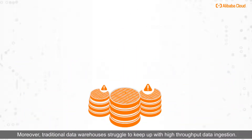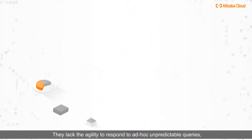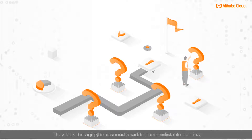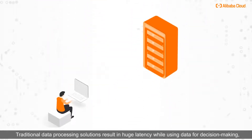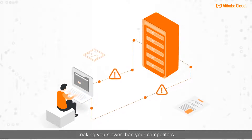Moreover, traditional data warehouses struggle to keep up with high throughput data ingestion. They lack the agility to respond to ad hoc unpredictable queries, making the process very time-consuming. Traditional data processing solutions result in huge latency while using data for decision-making, making you slower than your competitors.